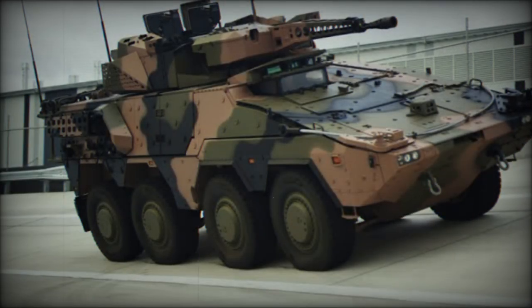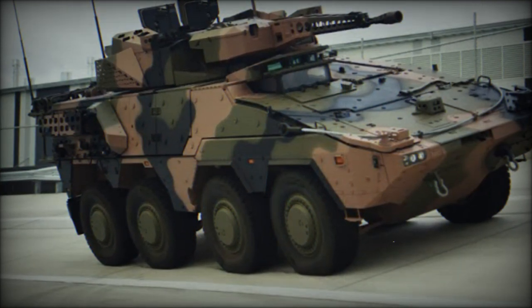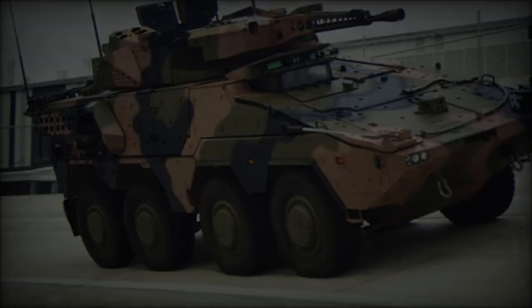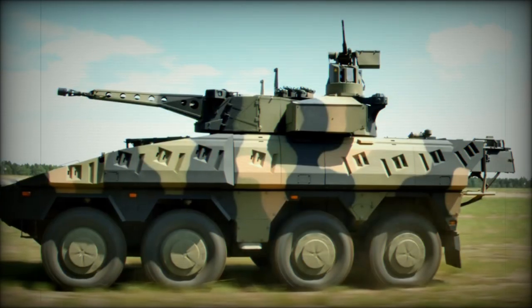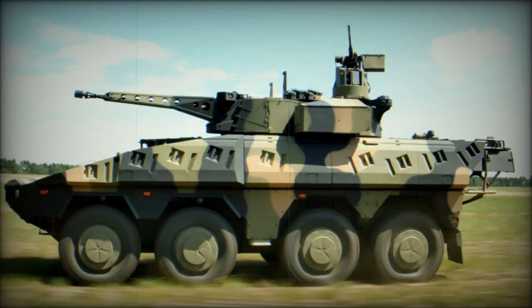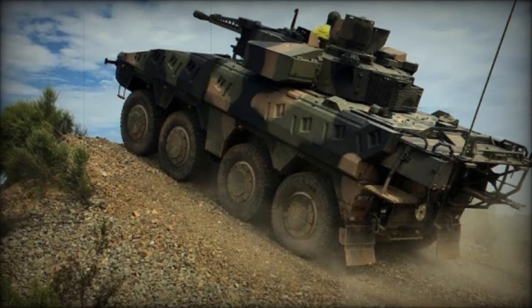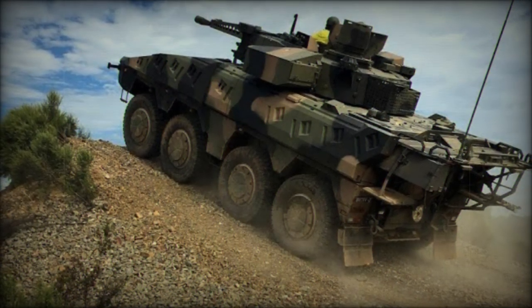The European defense powerhouse KNDS Group has introduced a cutting-edge wheeled infantry fighting vehicle (IFV), built on the versatile Boxer 8x8 armored platform. This latest innovation reaffirms the company's commitment to enhancing modern military capabilities and supplying adaptable solutions for both European and international defense forces.